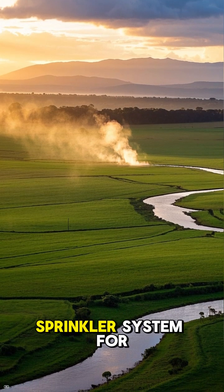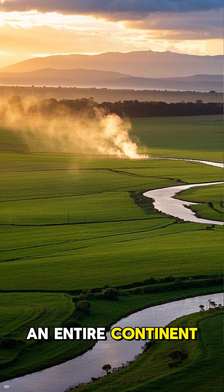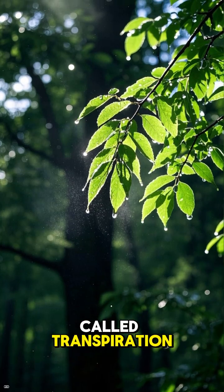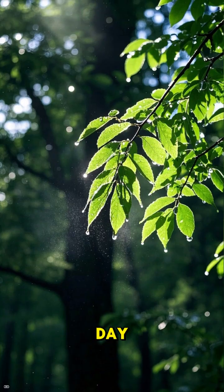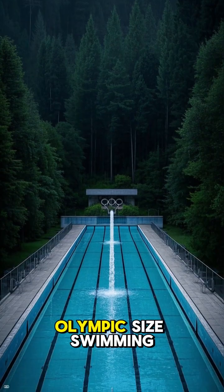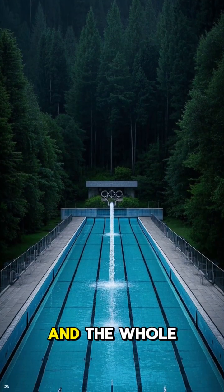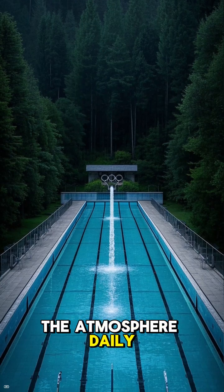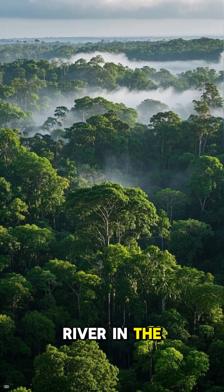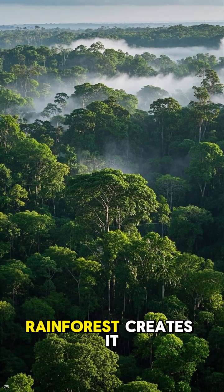It's basically a sprinkler system for an entire continent. Through a process called transpiration, one tree can shoot over a thousand liters of water into the air every single day — that's enough to fill up ten bathtubs. And the whole forest pumps 20 billion tons of moisture into the atmosphere daily. That's more water than the actual Amazon River dumps into the ocean. It's literally a river in the sky, and the Amazon rainforest creates it.